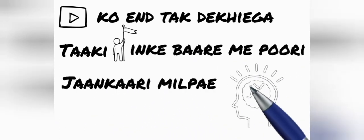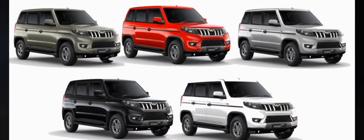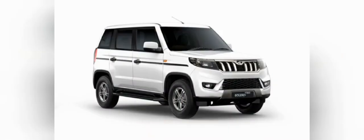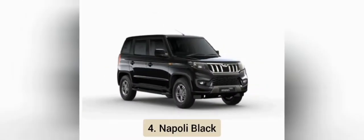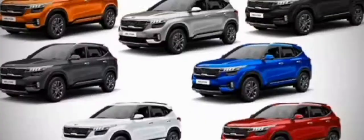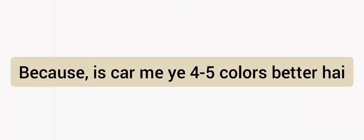सबसे पहले हम लोग बात करते हैं इनके कलर्स के बारे में। Bolero Neo में पांच कलर वेरिएंट देखने को मिल जाएंगे: पहला Diamond White, दूसरा Rocky Beige, तीसरा Highway Red, चौथा Napoli Black, और पांचवां।